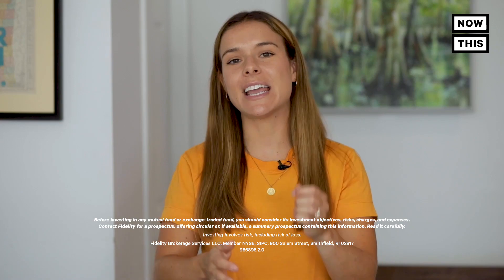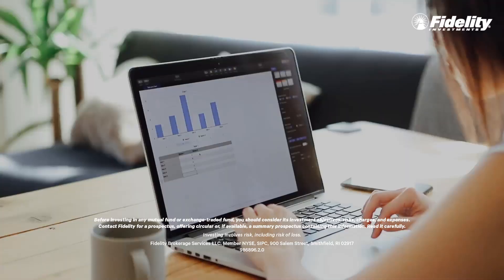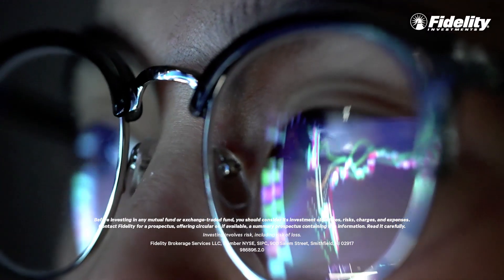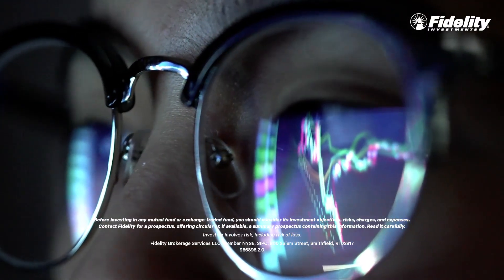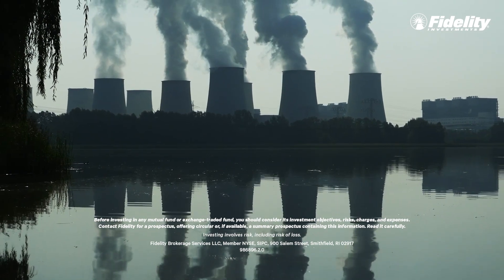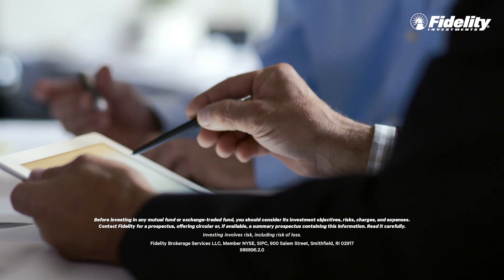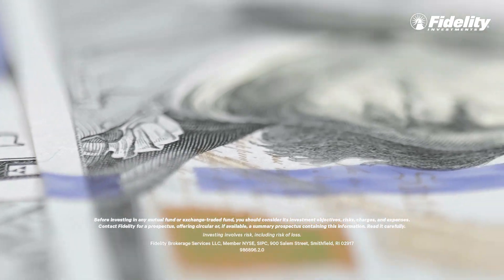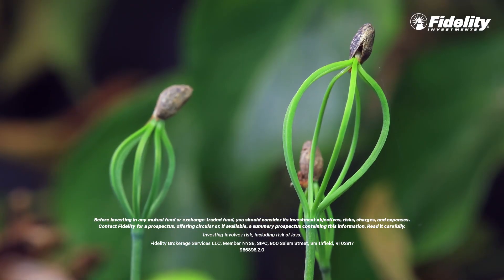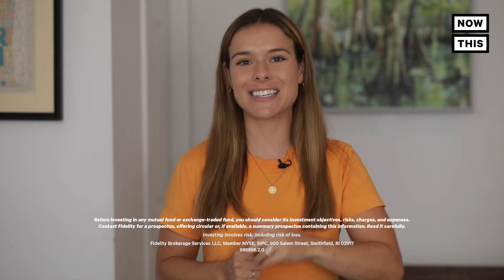I want to take a moment to thank Fidelity for sponsoring this episode. Fidelity's Climate Action Fund allows people to invest their money in companies that are taking action against the impacts of climate change. Not only does this help support businesses with sustainable practices, it allows investors to rest easy knowing their money is helping the planet and inspiring change. Head over to fidelity.com to learn more about sustainable investing with the Climate Action Fund. Now back to the episode.